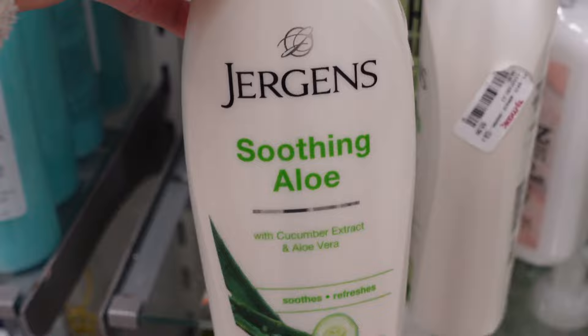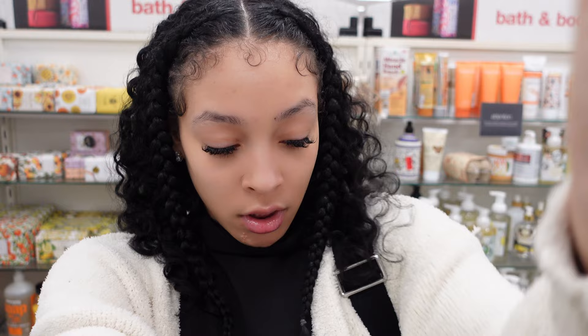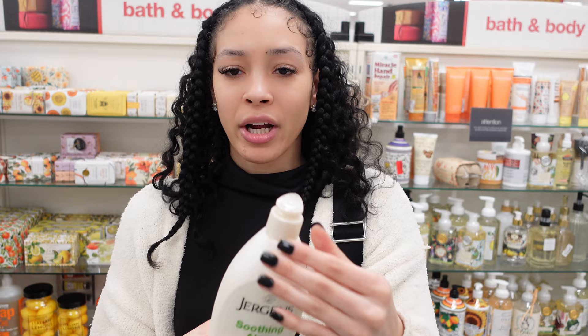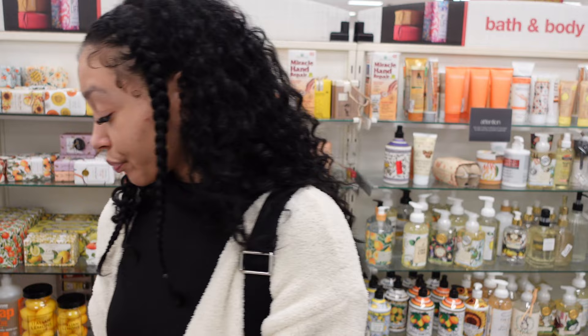Look at Jergens coming out with new scents — they have a soothing aloe with cucumber extract and aloe vera. I'm smelling it, we're smelling it. It smells so clean and fresh. Wow, picking this up — it is $5.99. Putting it in the cart. Just throw it in the bag, mmm.